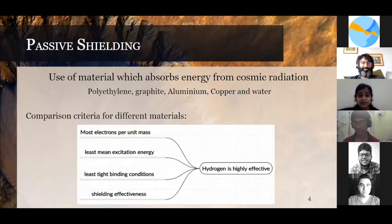Talking about passive shielding, it involves the sufficient use of material to absorb energy from cosmic radiation. The main materials we can consider are polyethylene, graphite, aluminum, copper, and water.